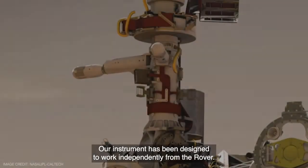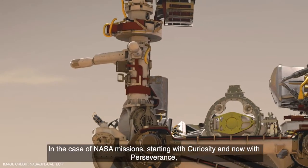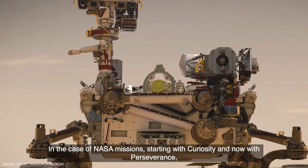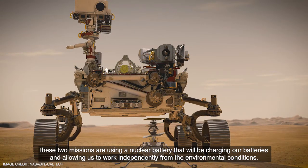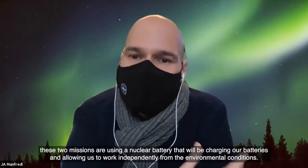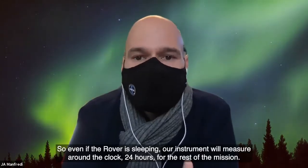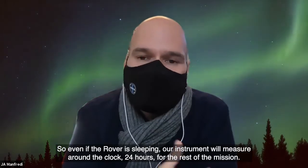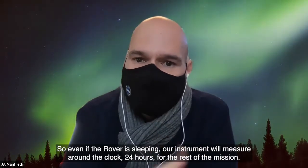Our instrument has been designed to work independently on the rover. In the case of NASA missions, starting with Curiosity and now with Perseverance, these two missions are using a nuclear battery that will be charging our batteries and allowing us to work independently of environmental conditions. So even if the rover is sleeping, our instrument will measure around the clock, 24 hours a day, throughout the rest of the mission.